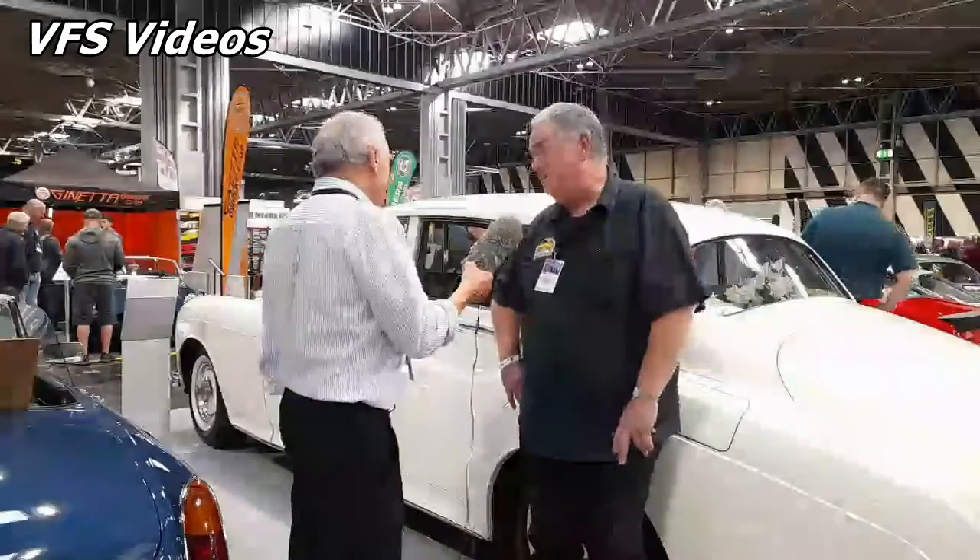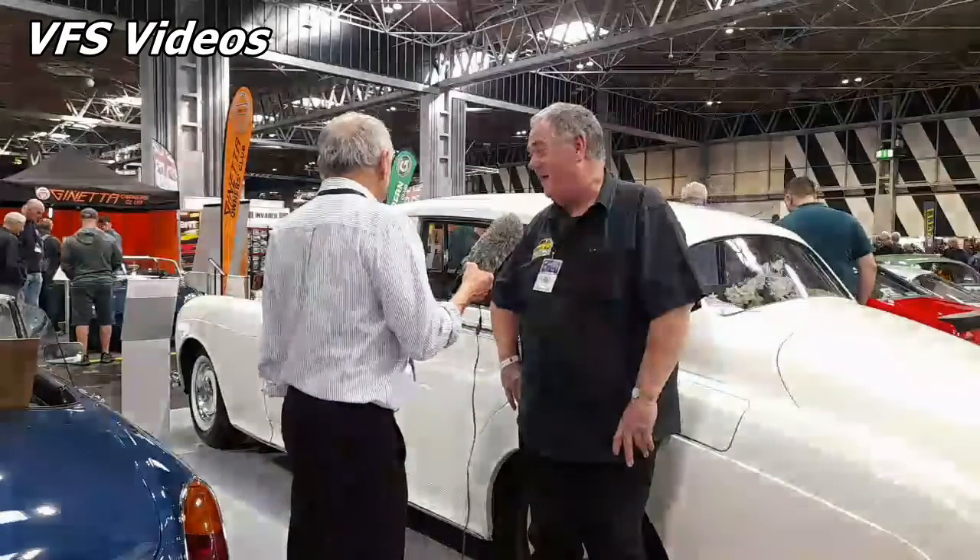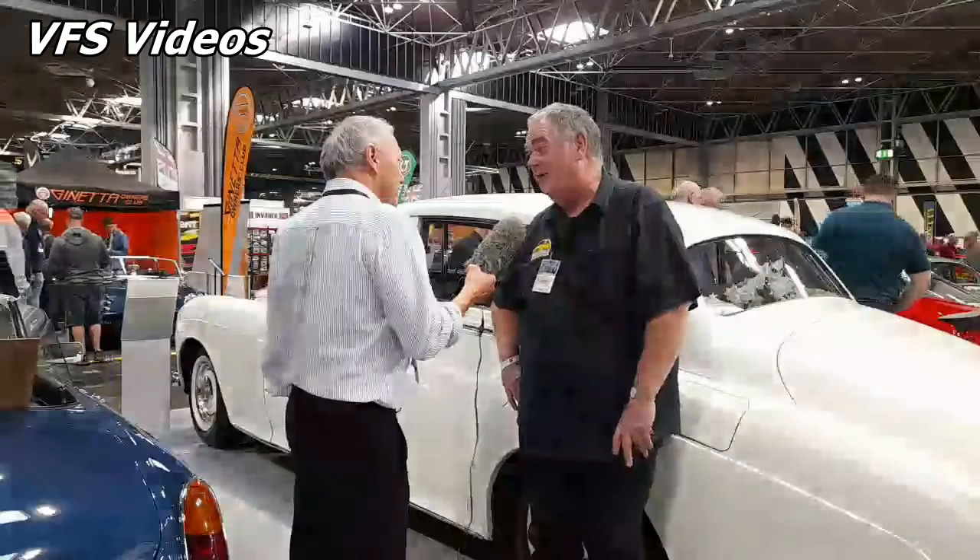They'll go on forever. They certainly do. They're so low-revving and so understressed as engines, they just do — they go on forever.